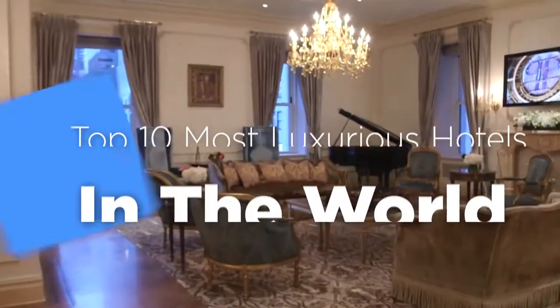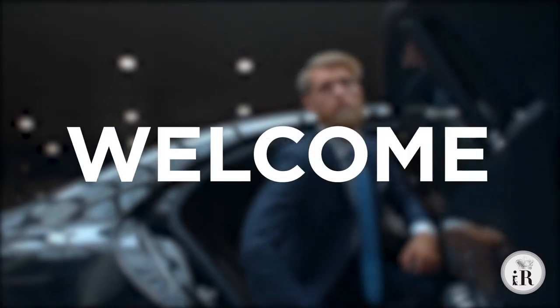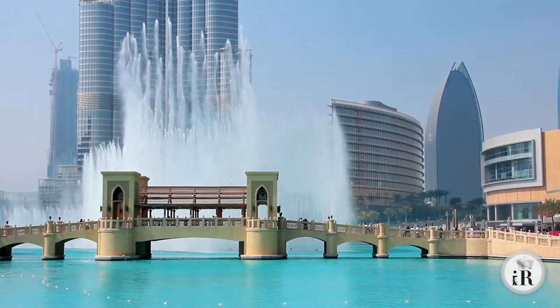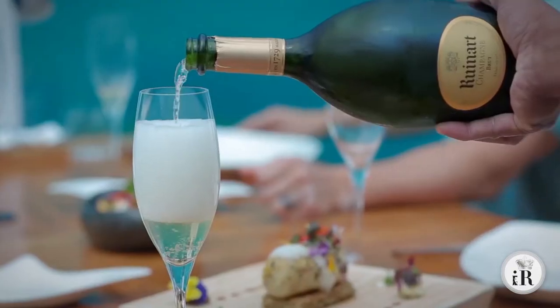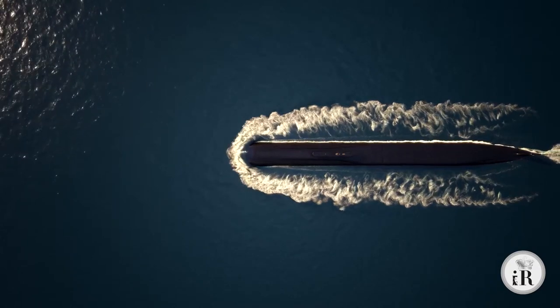Today, we will be running down the top 10 perfectly posh hotels in the world. Welcome to iRicher, where high-quality content meets high-quality people. These seriously luxurious hotels don't spare any expense and aren't like anything you've ever seen. Make sure to stay until the end to see a hotel that comes with a luxury submarine.